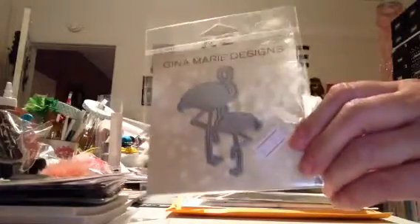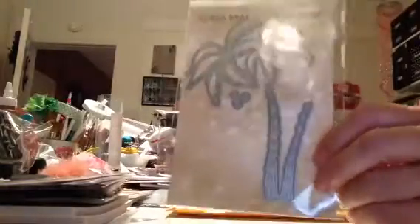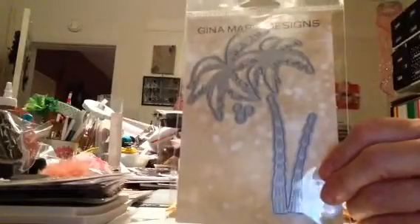I picked up the flamingos, which I love. And I picked up this awesome palm tree — look how nice, it's pretty big too. Isn't that cute? Love the palm tree.